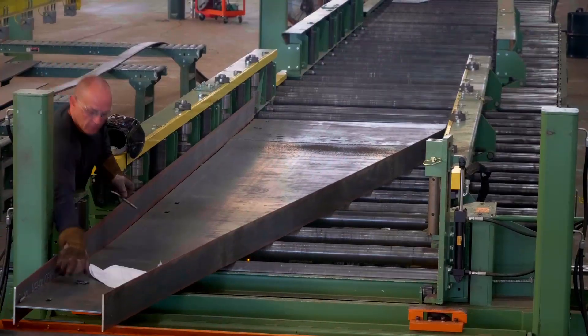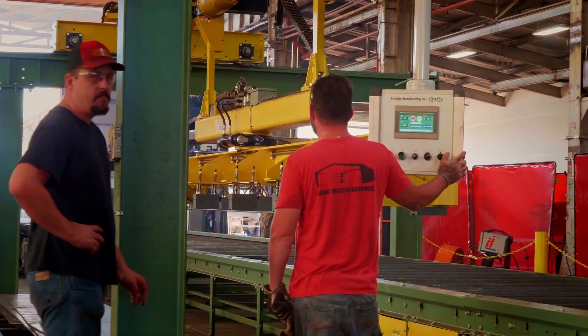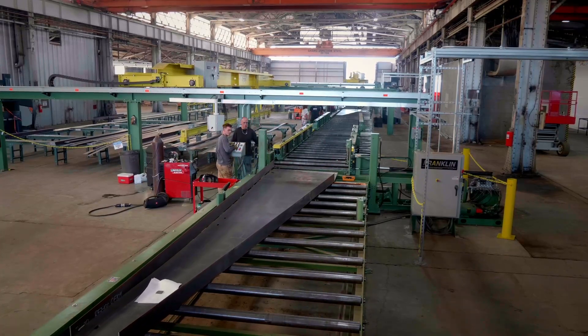Welcome back to Great Western Buildings. I'm Eric Beavers. In the last video, I mentioned a little bit about the line that we had coming in — of course delayed as it was — but we do have that line completely and I'm actually standing in front of it right now.